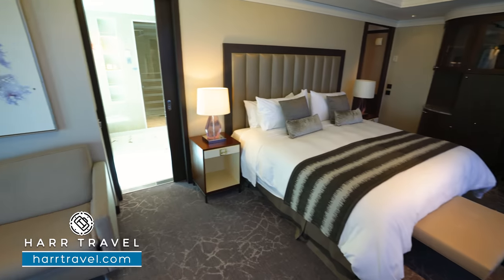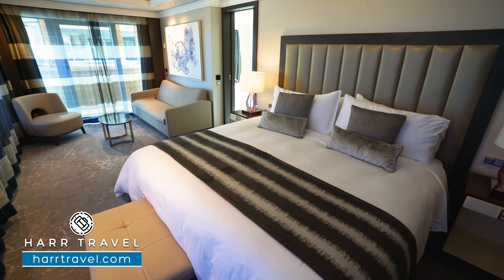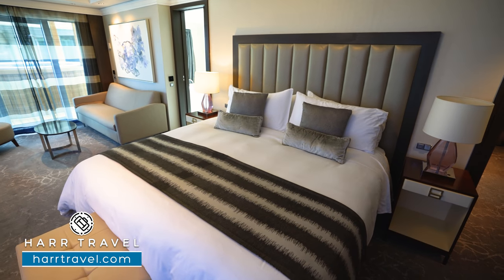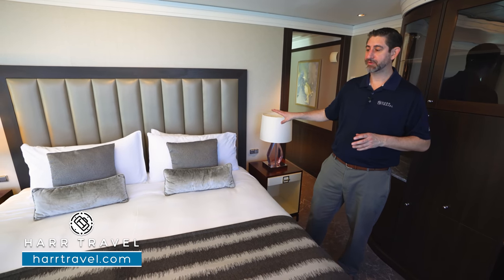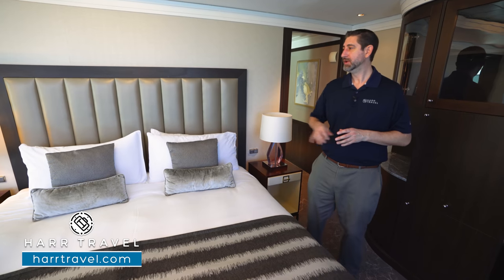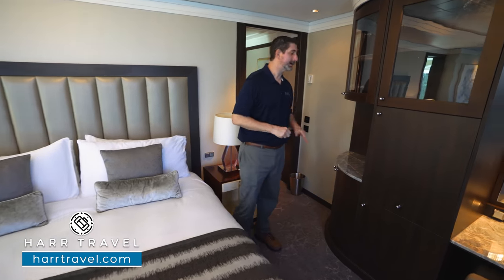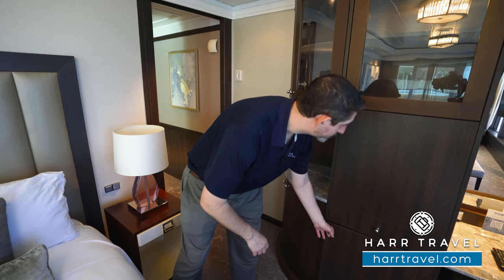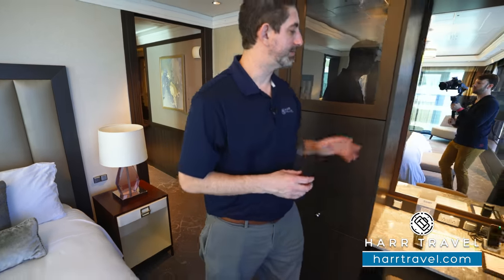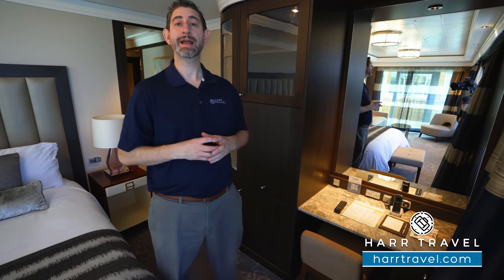Now we're inside the first of the three full bedrooms — this is the largest. You'll start off with the large king-size bed; they replaced all the mattresses and linens when they renovated. Some of my most comfortable nights' sleep have been in the Haven. You've got a pillow menu to choose from and you're going to want to take the bed home with you. You have nightstands on either side with drawers, a wall of storage up and down, a mini fridge down below, and a writing desk and vanity combo with two US plugs and two European plugs.